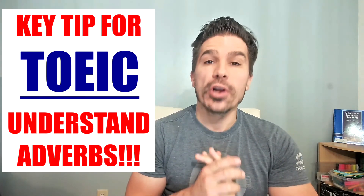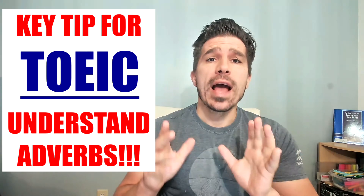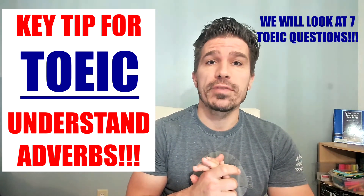Today I'm going to show you how not to lose five or six marks in TOEIC reading, and it is all about adverbs. So what we're going to do is quickly talk about adverbs and look at seven TOEIC examples.